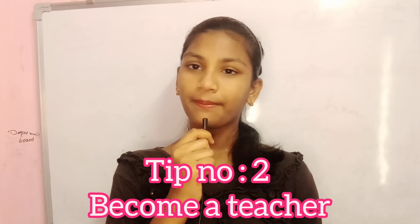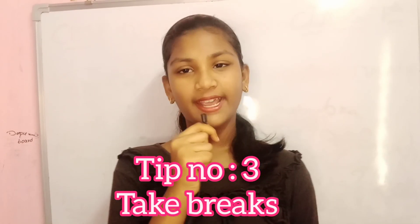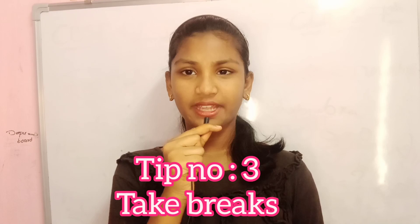Number two: become a teacher. Explain to your friends, or you can explain to your sisters or brothers. By explaining your chapters, you also can learn and your partner also can learn.